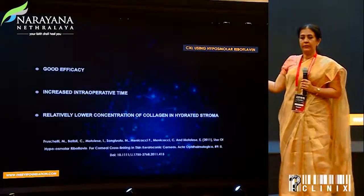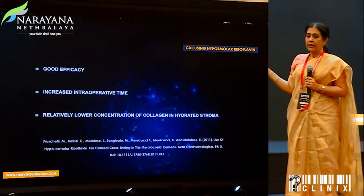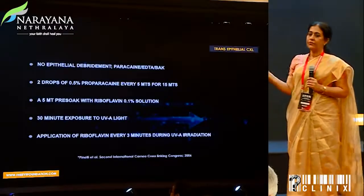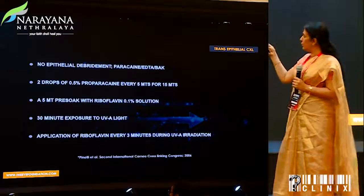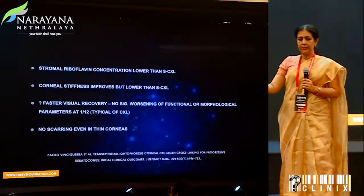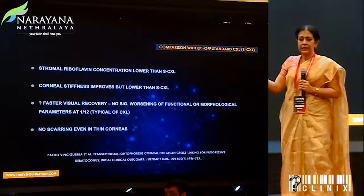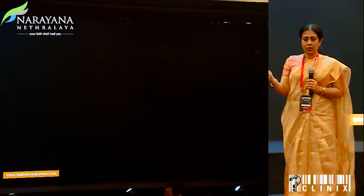We need to keep in mind there is an increased intraoperative time and a lower concentration of collagen in the hydrated stroma. Then comes the transepithelial approach, wherein you're not debriding the epithelium — you're using paracaine or EDTA to break the epithelial barrier. The stiffness evidence was there for crosslinking, but it was definitely clear it was not as effectual as the standard crosslinking.